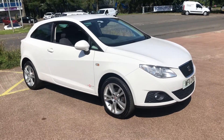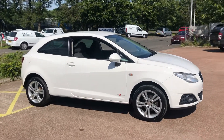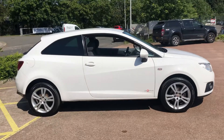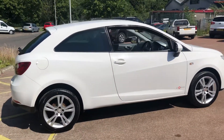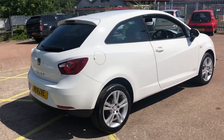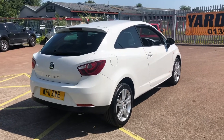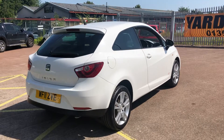Hi there. This is the 2011 on an 11 plate SEAT Ibiza SE Copa 1.4 16 valve petrol. It has a 5 speed manual gearbox. It has covered 53,533 miles. It has only had two former keepers and comes with two keys.